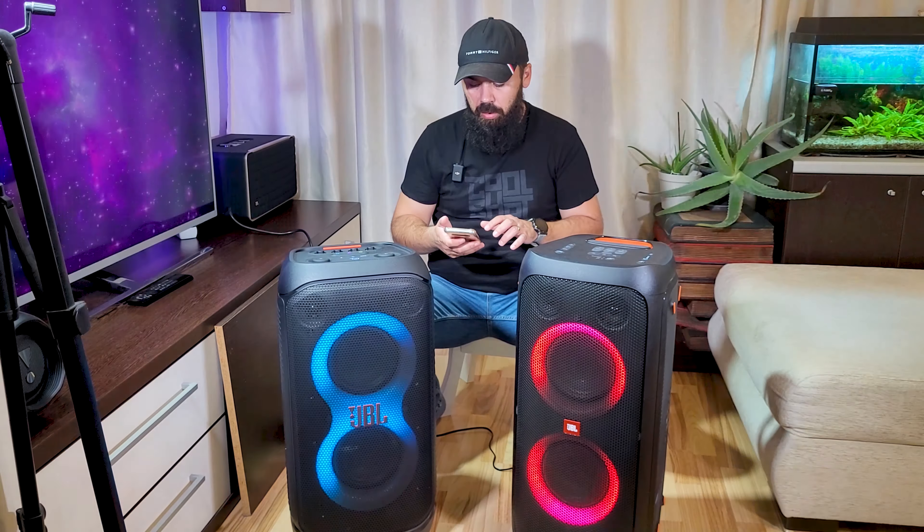I hope at 20 hertz it will be much more powerful. The JBL Party Box 310 costs $550, while the new JBL Party Box 320 costs $600 — a difference of only $50. Now let's play the 320 at the maximum level of sound.